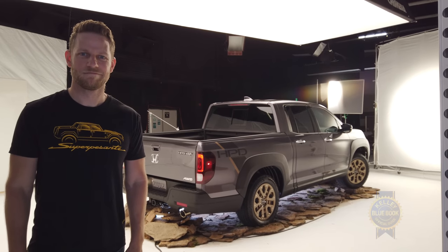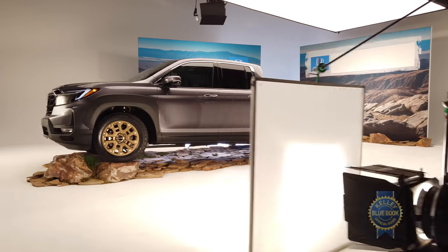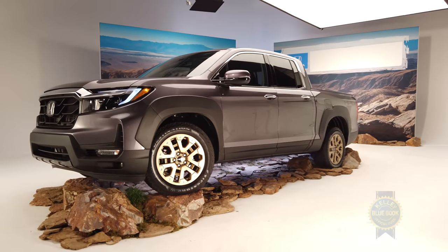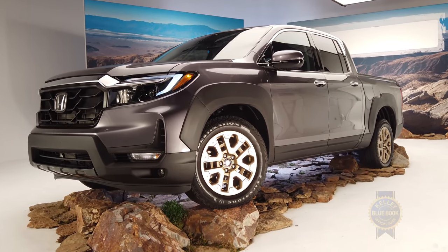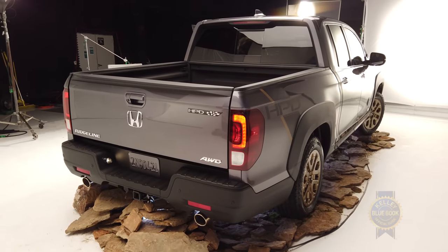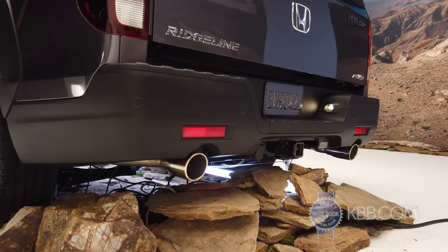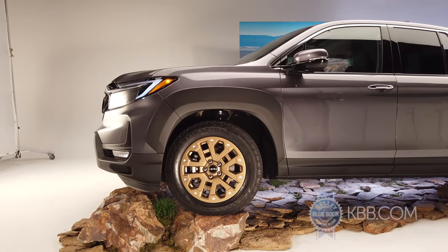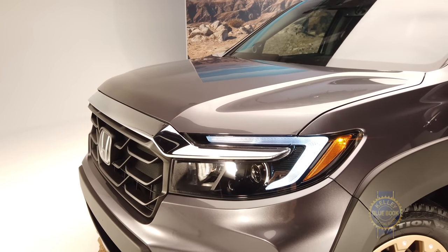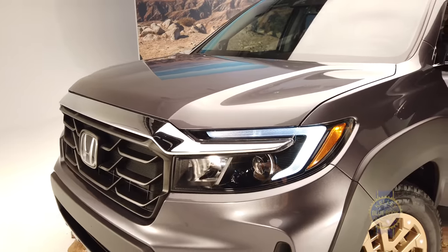First up, what are the mechanical updates? Nothing. Great — with that out of the way, let's talk about what has changed. The updates for 2021 are mostly focused on style. In back, a reworked bumper accommodates a new dual exhaust. On the other end, everything forward of the front doors has been changed, including a new power bulge hood — it's fun to say — new fenders, and a new face.